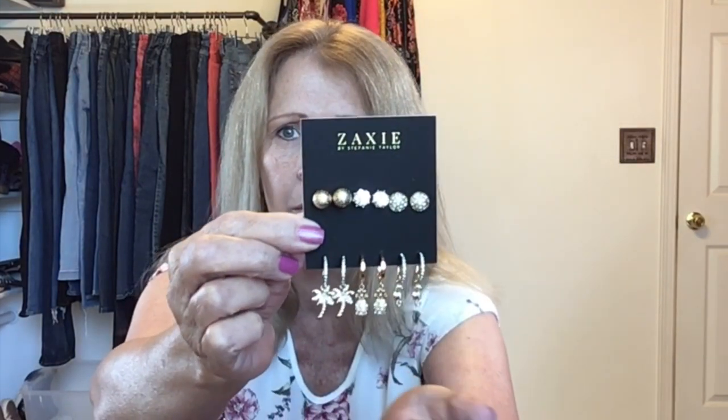These are the Zaxi by Stephanie Taylor Lima six-piece earring set in gold and silver. These are really pretty. Six pieces — I have never seen anything like this from Stitch Fix. We have some palm trees, pineapples, seahorses, and then these cute little studs. This reminds me of something you would find at Claire's or Icing, just the packaging and even the dainty little earrings. Stitch Fix doesn't sell inexpensive jewelry — the cheapest I've ever received was $28. I'm curious to see the price. I think they're cute, and if the price is right, I could possibly keep them.